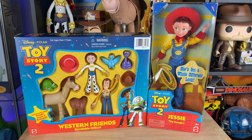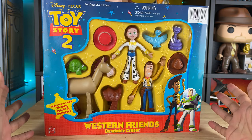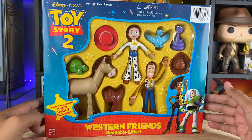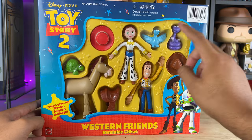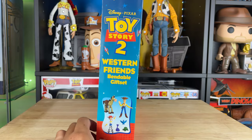So we're going to take a look at the Western Friends set, and then we'll look at Jessie the cowgirl second. Here's the Western Friends Bendable Gift Set - they're bendy figures, which is really cool. I didn't even know they made these. And it's awesome that there are some critters that I recognize here from Woody's Roundup show. I remember that little turtle and I think the snake as well. We've got Bullseye, Jessie, and Woody, and it has the Toy Story 2 logo here on the side.